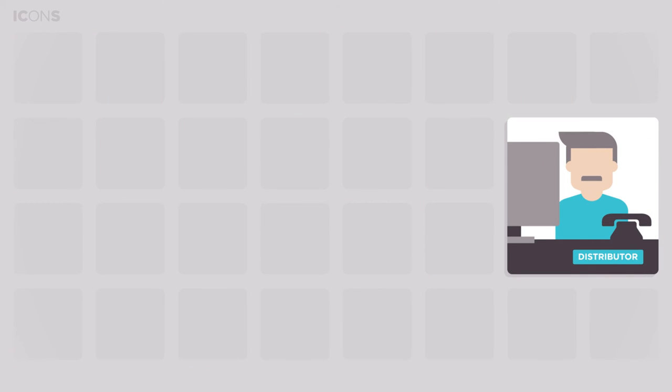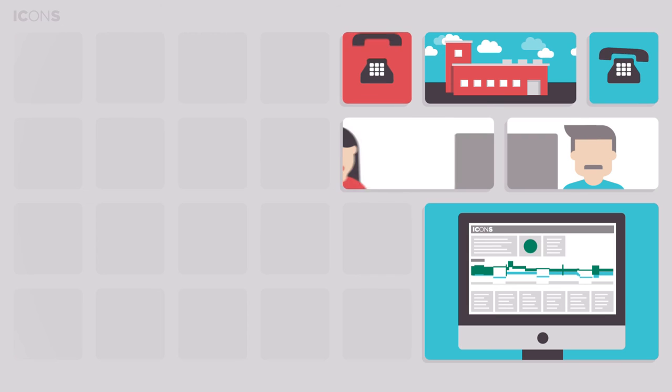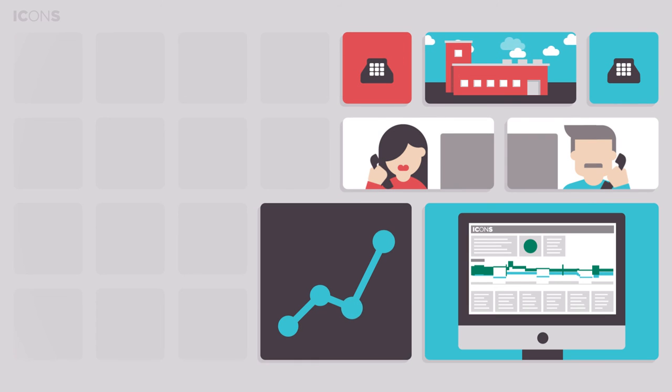ICONS also improves communication with your equipment distributor. Based on the ICONS information on equipment service status and field conditions, he can give you the advice you need to keep your energy costs down and your profitability up.